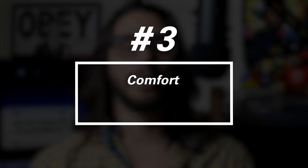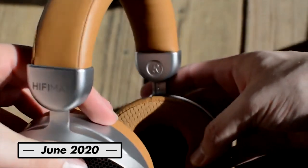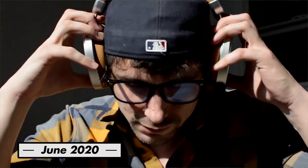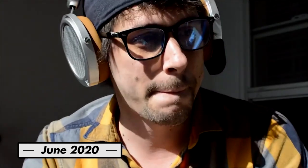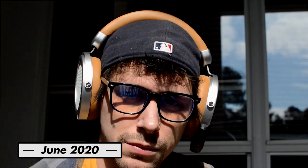Number three: comfort. The previous Hifiman generation headphones were above average in terms of comfort, but the Deva takes it to a whole new level. This is most certainly one of the most comfortable headphones I've ever worn out of over a hundred at the time of this video. The clamp is just right, the headband padding never digs, and the cups are large enough to envelop your ears. It does tend to slide a bit at times, but that's a minor nitpick and does not affect how it actually feels while it's on your head.